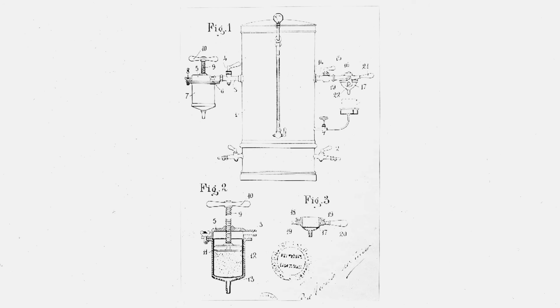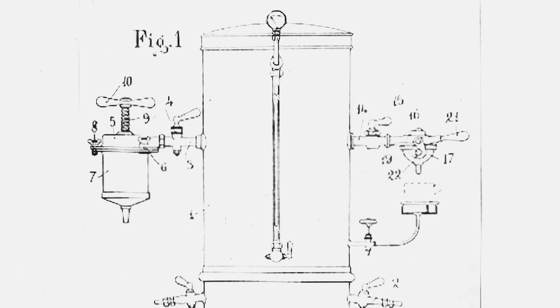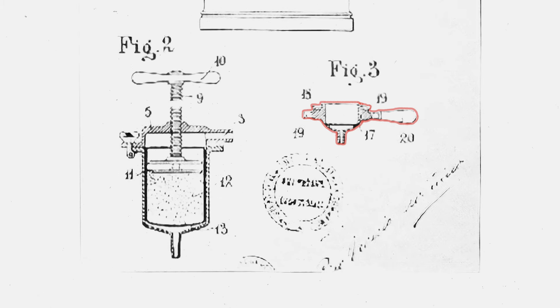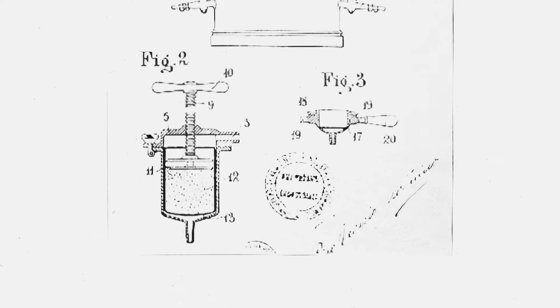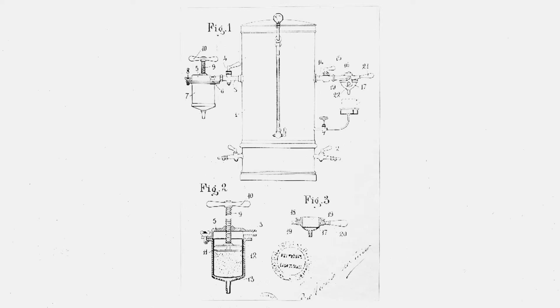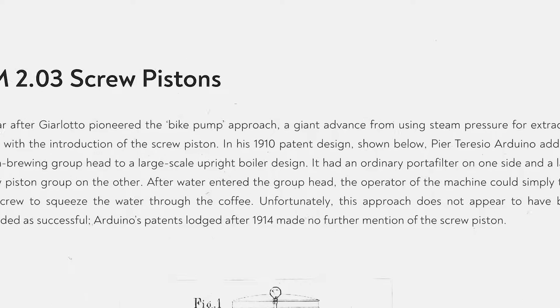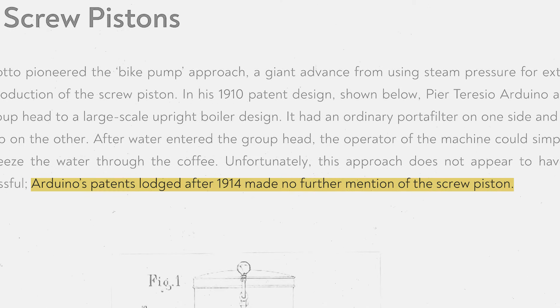A year after Giolotto pioneered the bike pump approach, another advance came with the introduction of the screw piston. In his 1910 patent design, Pierre Terezio Arduino added a batch brewing group head to a large-scale upright boiler design — it had an ordinary portafilter on one side and a large screw piston on the other. After water entered the group head, the operator could simply twist the screw to squeeze the water through the coffee. Arduino seemed to have abandoned the idea soon after patenting it, as later patents made no mention of it.